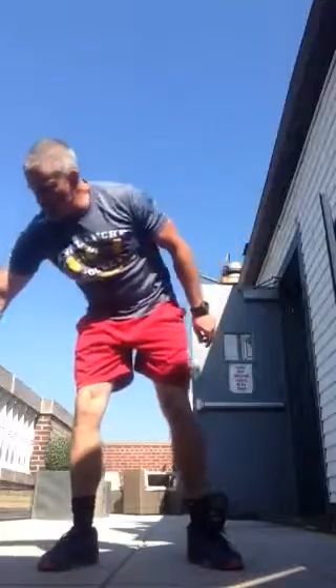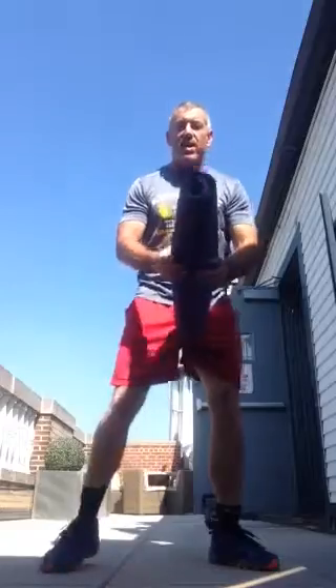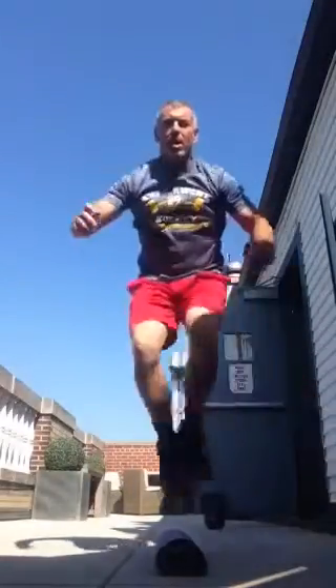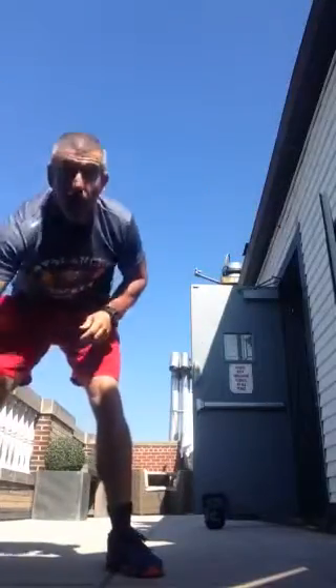We're going to do side hurdle jumps. You could roll up a mat, use a towel, anything that gives you a target to jump over. Get yourself low in a squat position. One, two, three, four, five, six, seven, eight, nine, ten. Shake that out — quick water break.